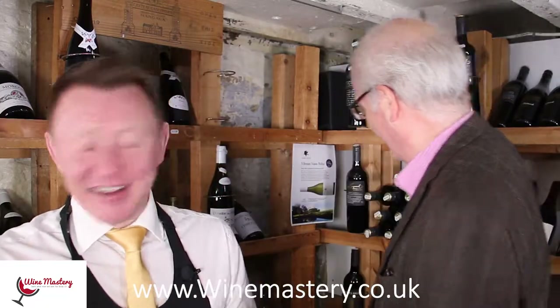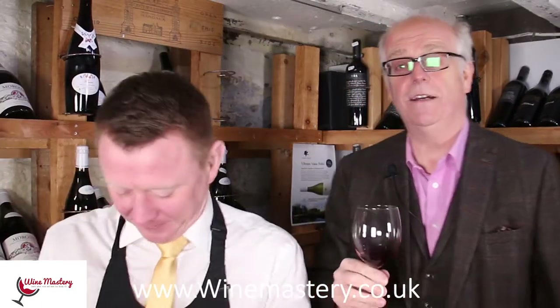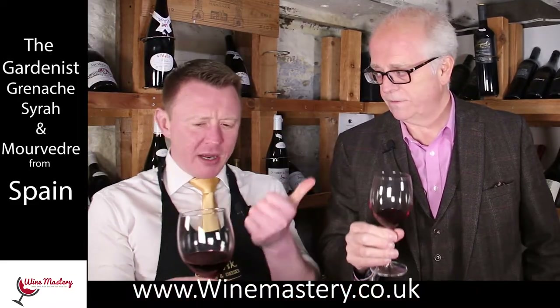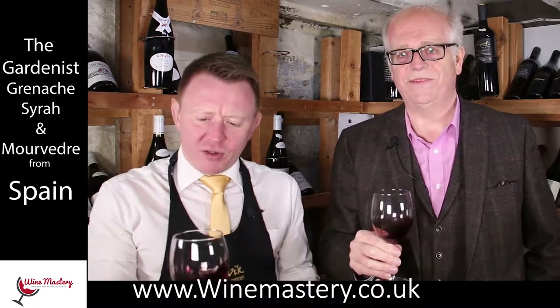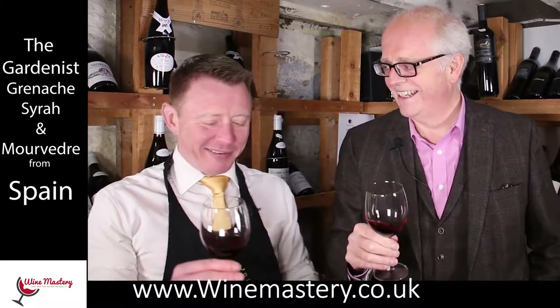Shall we try? Yeah, let's go for it. So it's worth noting the blend was Shiraz — not Grenache? Grenache, yeah — Shiraz and Mouvedre. Mouvedre? Mouvedre. Sounds very sexy, don't you think? Doesn't it just.